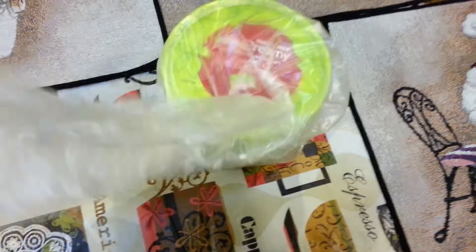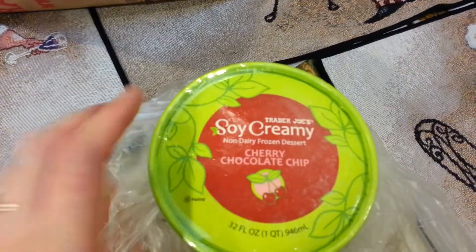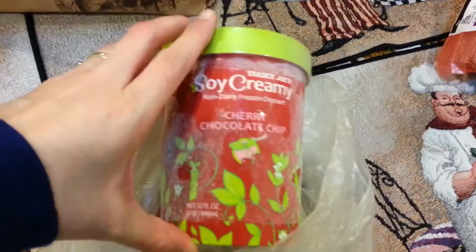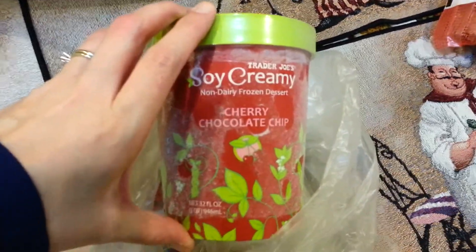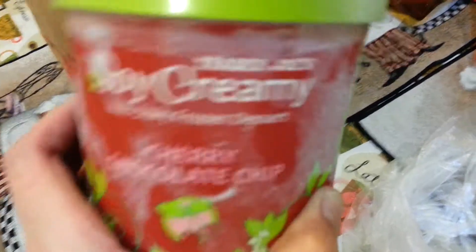This is our new favorite non-dairy ice cream treat. It's soy creamy cherry chocolate chip — it's like ice cream. It's just the exact same consistency as ice cream. It is delicious. They also have some coconut ice cream that's also really good but this week I got this one.